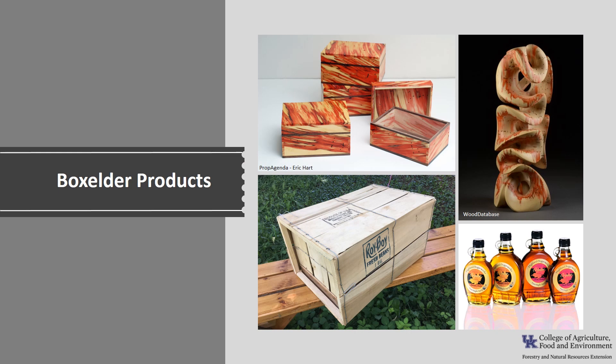Since the wood is light, soft, and has low strength, it is not a desirable timber species. The wood is used locally for boxes, rough construction, pallets, and crates. The heartwood is often used for woodware because of its unique flame coloration. Its fibrous root system and prolific seeding habit make it desirable for erosion control in some parts of the world, and it has been used as shelterbelt plantings in the Great Plains. The sap can be used for the production of maple syrup, although the sugar content is typically lower than in sugar maple sap.